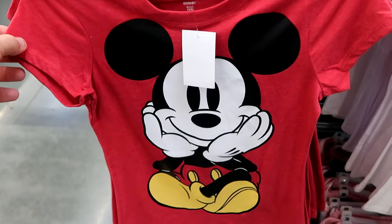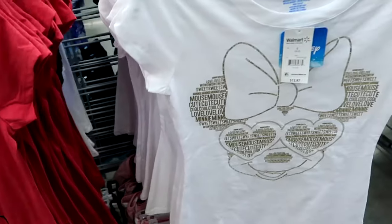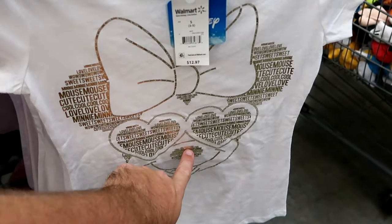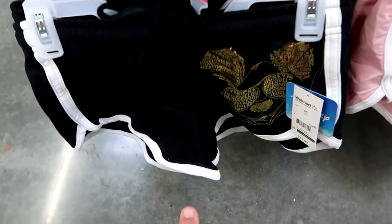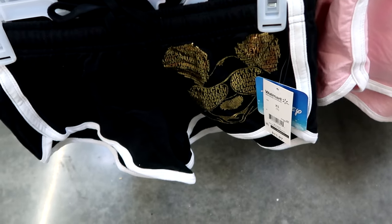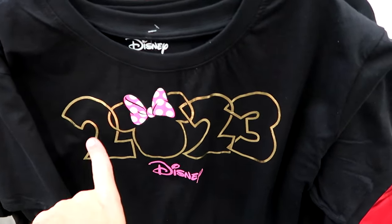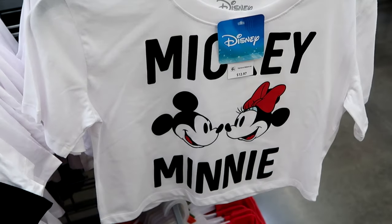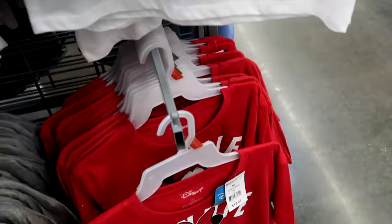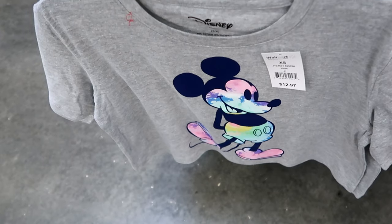Underneath they have matching shorts in black and white with Mickey and different sayings, $11.97. Over here is a Minnie Mouse version in very soft thin sweatpant material. They also have 2023 crop tops with gold accents and pink for $14.97, plus Mickey and Minnie touching noses for $12.97, a Minnie Mouse with hands on chin for $12.97, and a tie-dye Mickey Mouse crop top that is really cool with great colors.